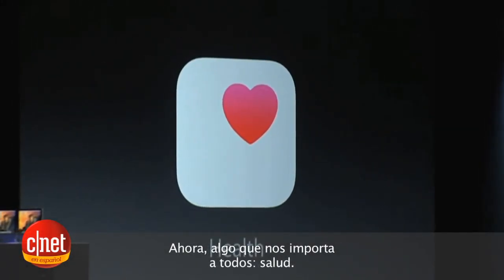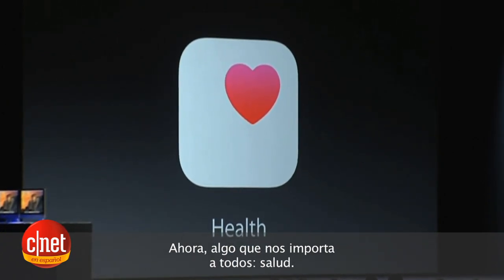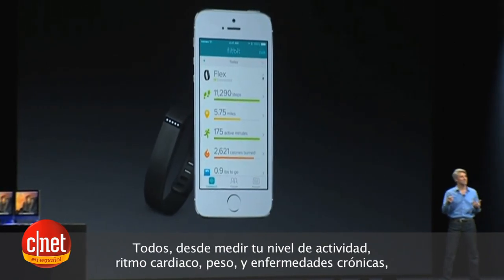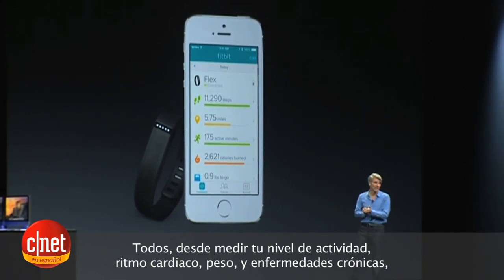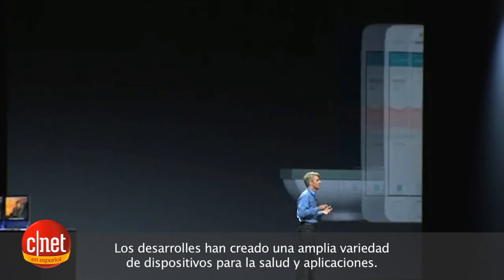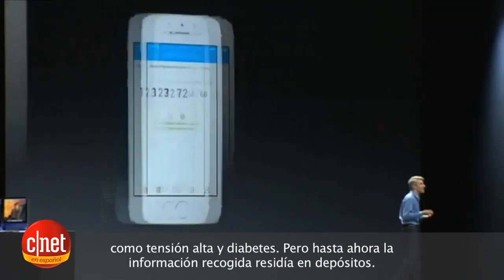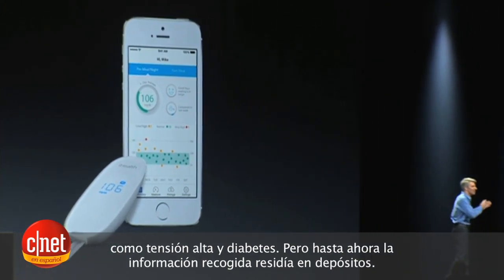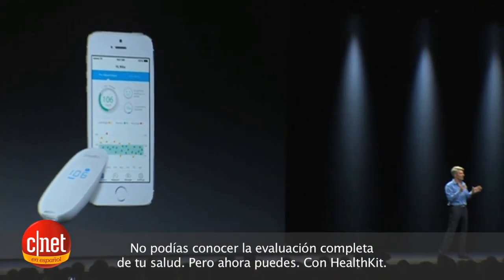Something that we all care a lot about: health. Developers have created a vast array of healthcare devices and applications — everything from monitoring your activity level, to your heart rate, to your weight, and chronic medical conditions like high blood pressure and diabetes. But up to now, the information gathered by those applications lives in silos. You can't get a single comprehensive picture of your health situation.